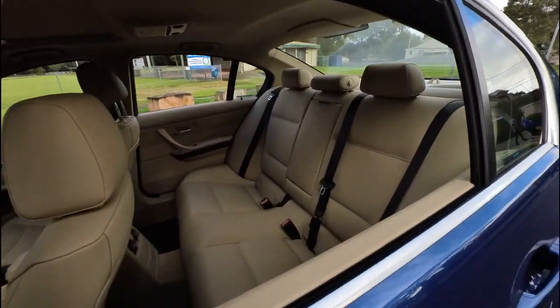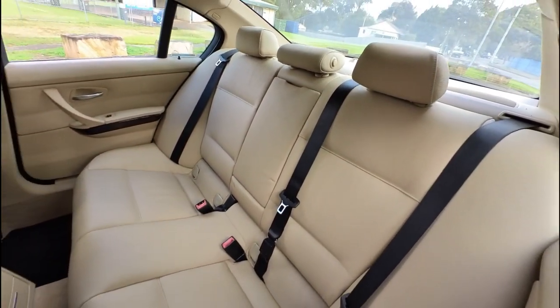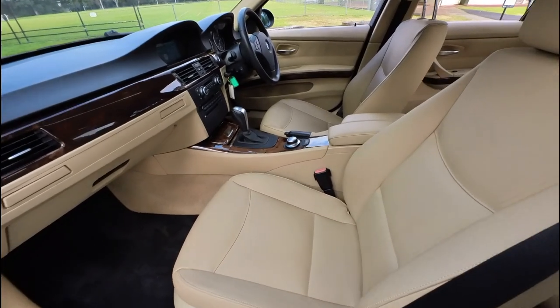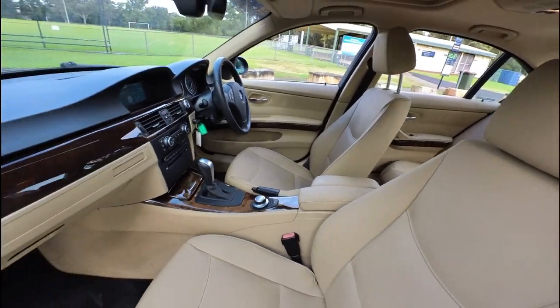Have a look at the condition of the interior. Those back seats are normally ridden with lolly wrappers and that sort of thing, but this one absolutely is not — it's in superb condition. November 2008 is a really late model for one of these.